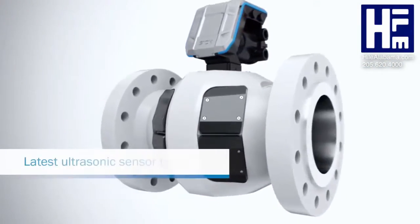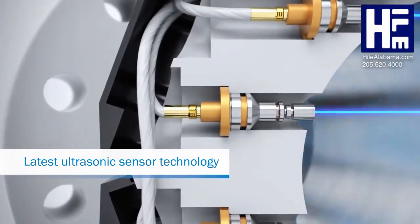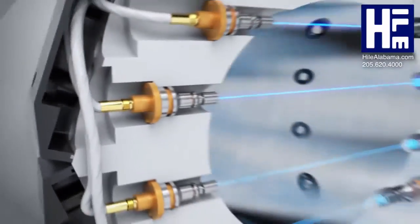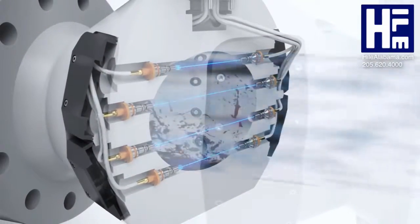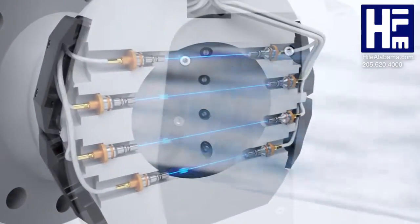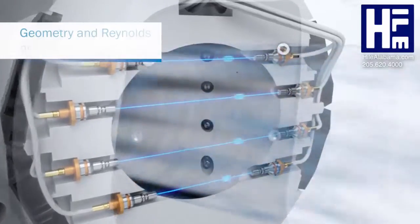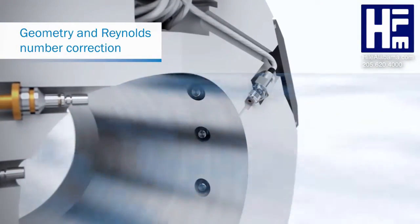Thanks to state-of-the-art ultrasonic sensor technology, it is even less sensitive to background noise. Its direct path layout helps ensure extremely precise measurements, even in the event of corrosion or contamination. If operating conditions change, the integrated pressure and temperature sensor compensates for gas losses by automatically correcting the measured values.